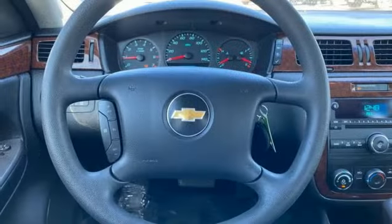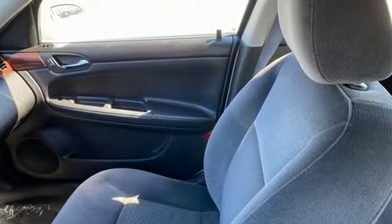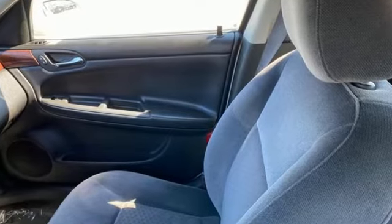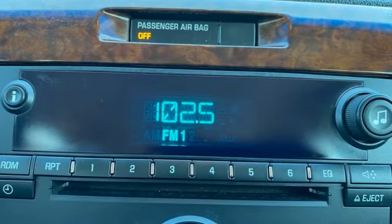The Car Connection notes the biggest asset in the Impala's portfolio is the copious interior and cargo room to be found inside. Performance, value, durability — Chevy. See it for yourself when you take it for a test drive.